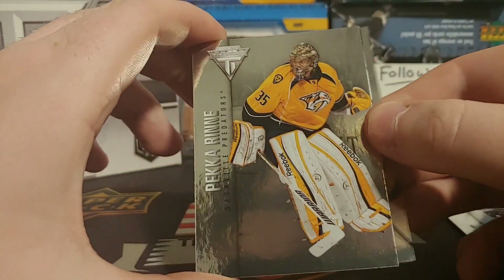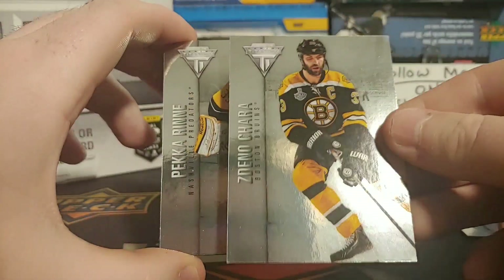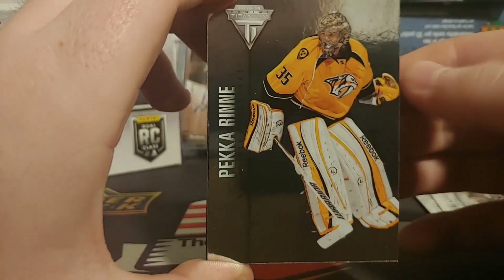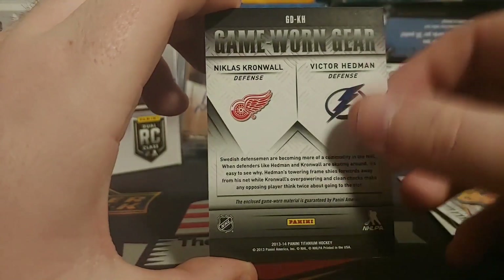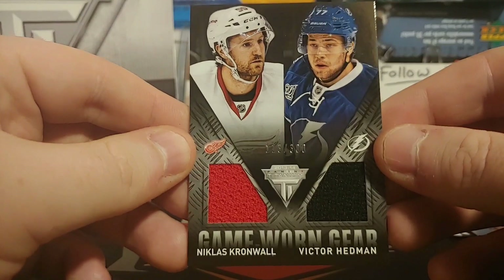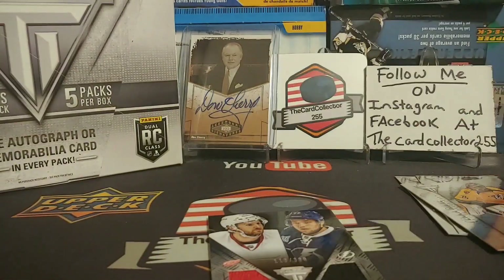So we got a Sidney Crosby and a Pekka Rinne. Dana Chara — the only problem is it's very shiny. Pekka Rinne, and the jersey card is very nice. There it is — a Nicholas Kronwall and a Victor Hedman out of 300.